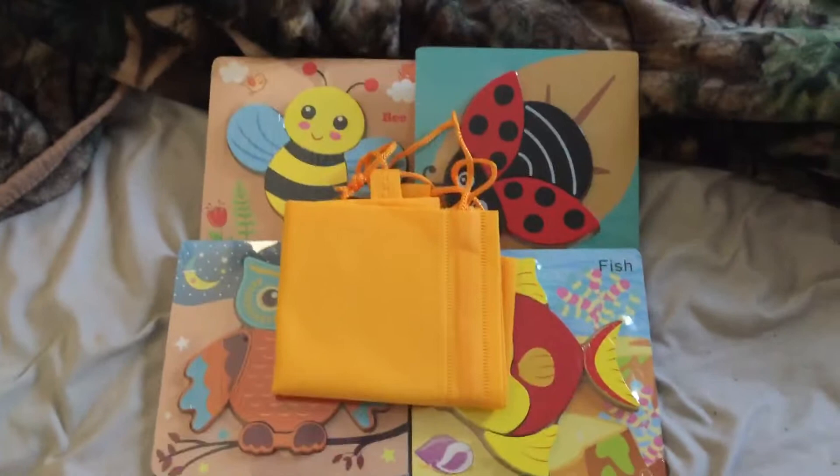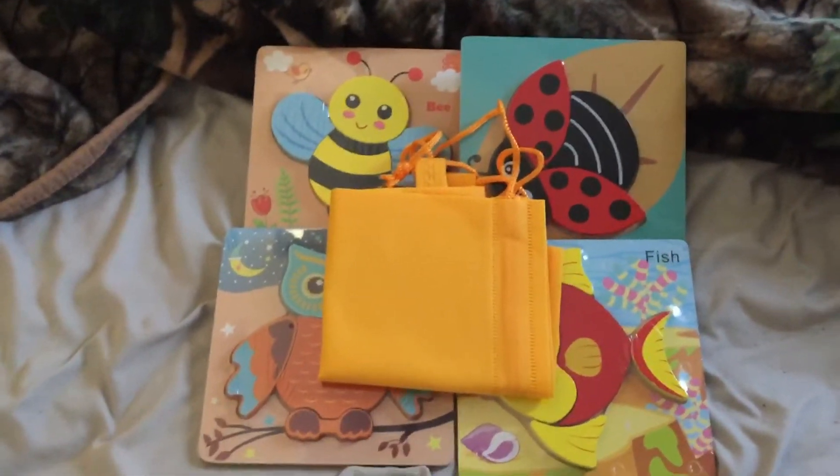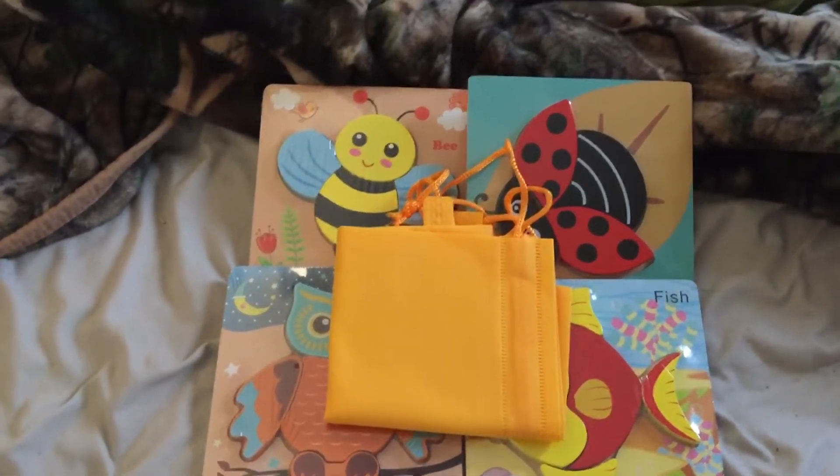Hi, it's Renee and welcome to my YouTube channel. Today's review is these four wooden puzzles. I did receive these for free, I believe, for my review.